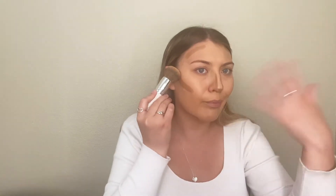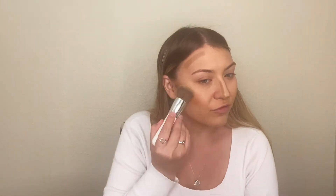Then I use this blending brush from Jaclyn Hill, JH03. I go on its side so I'm not blending the contour down — I want to be blending it up. That would defeat the whole purpose of putting it above the cheekbone if you blend it down. So you kind of only want to blend up. You have to be a little careful but I'll show you.